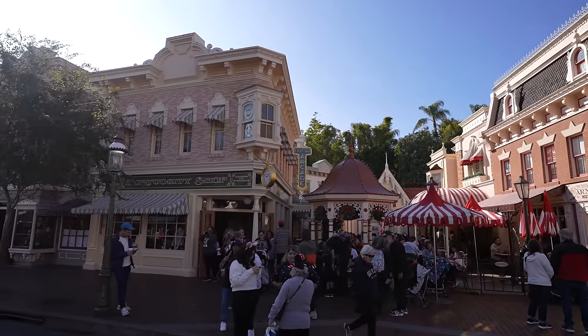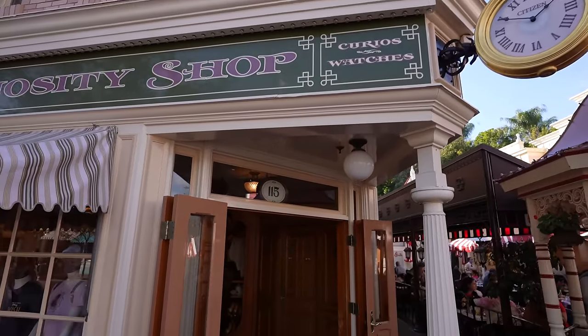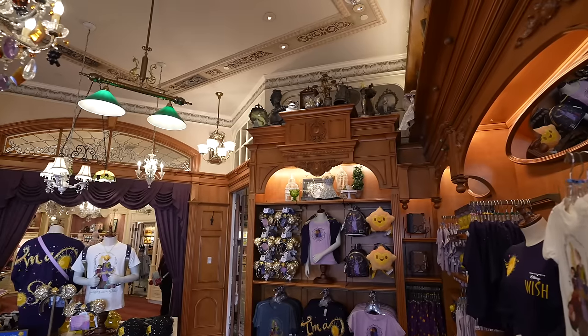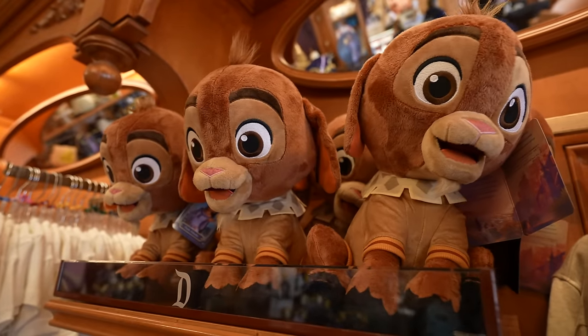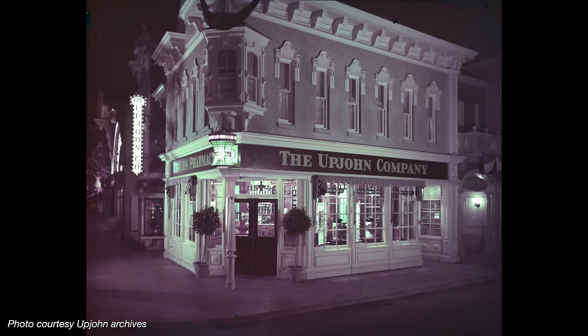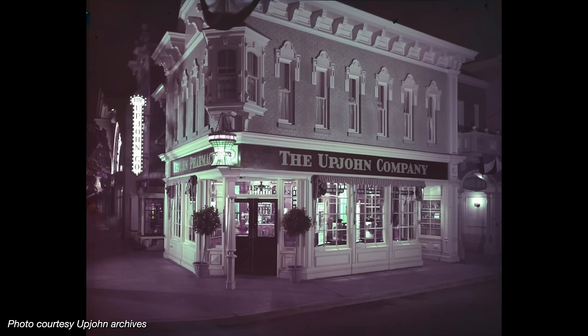What we want to talk about is this building right here. Because today's Fortuosity Shop, which is nowadays full of the usual Disney-themed park merchandise, was once — or I should say was originally, when the park opened — Disneyland's Drug Store. You can see things have changed quite a lot, but this was originally the Upjohn Pharmacy.